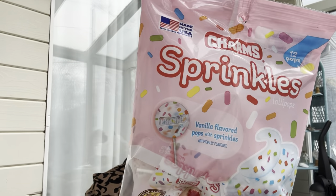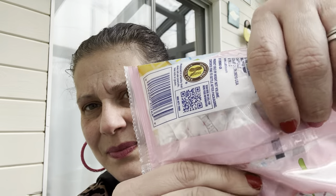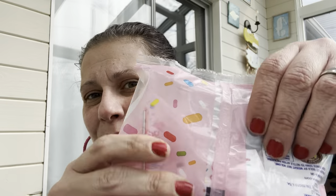I also showed these in the walkthrough — I thought they were adorable. You get 12 Charms vanilla-flavored lollipops with sprinkles, made in the USA. They're white pops with rainbow sprinkles — so cute.